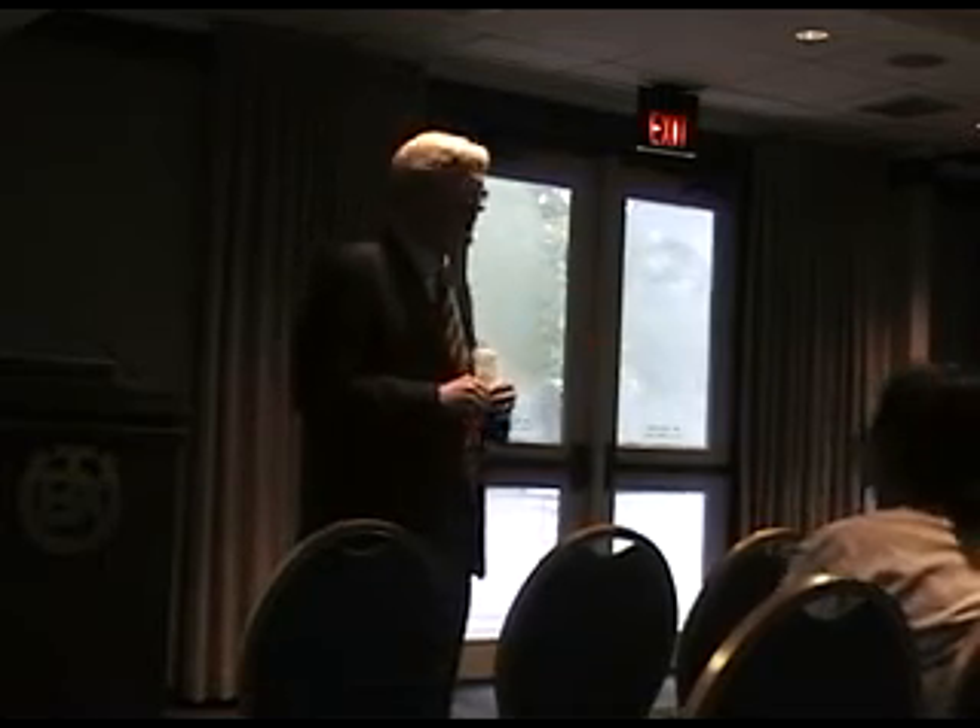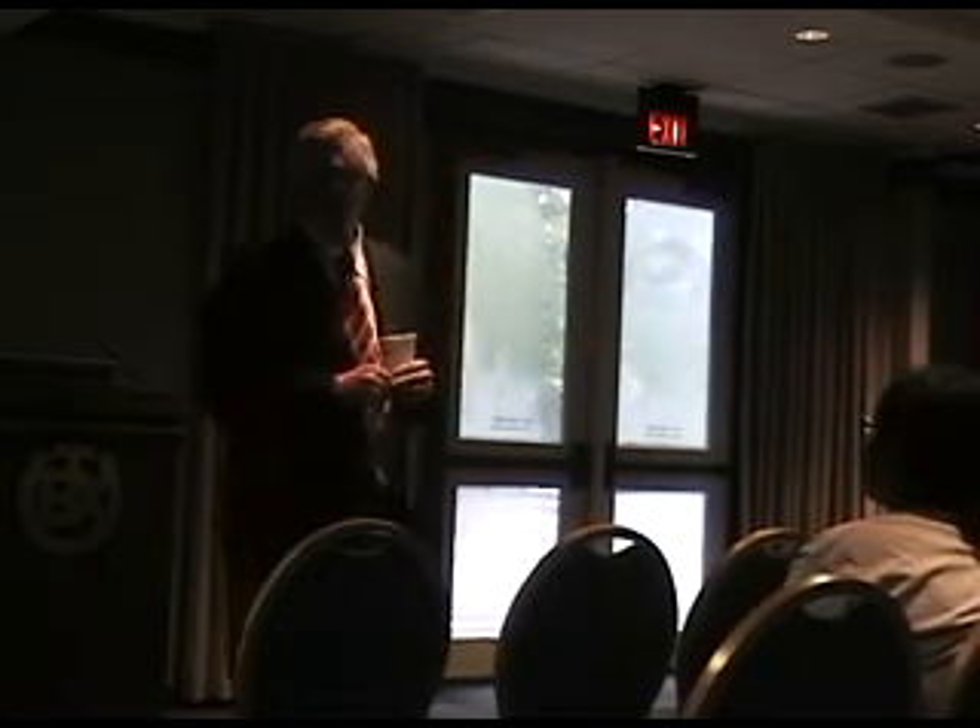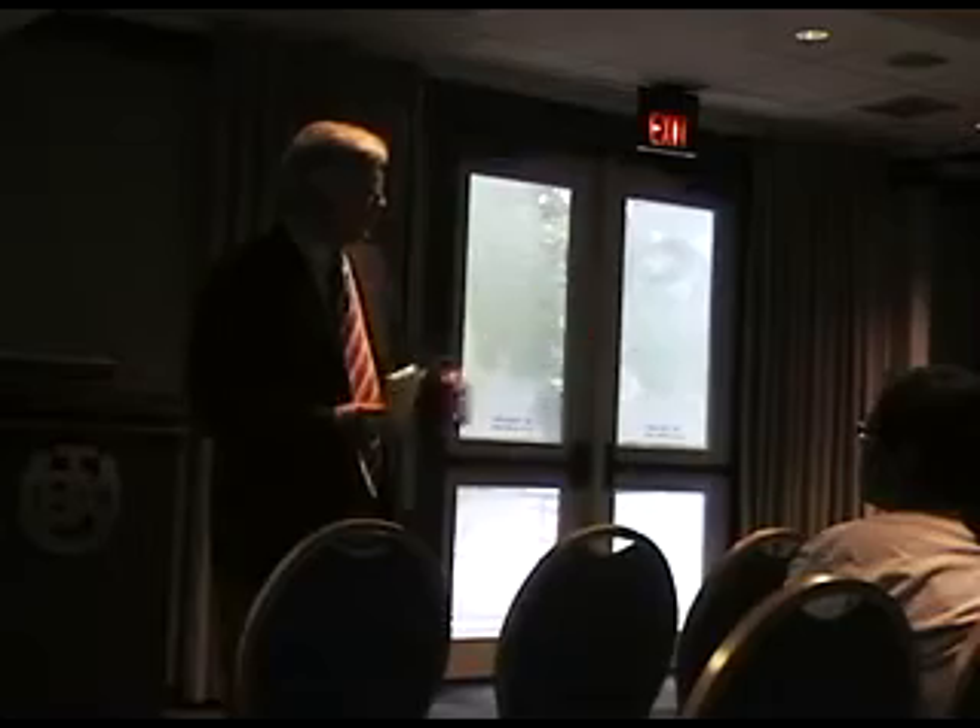I think I've used up about all of my 10 minutes, so I'd like to turn it over to Rick Archer, the architect for the project.